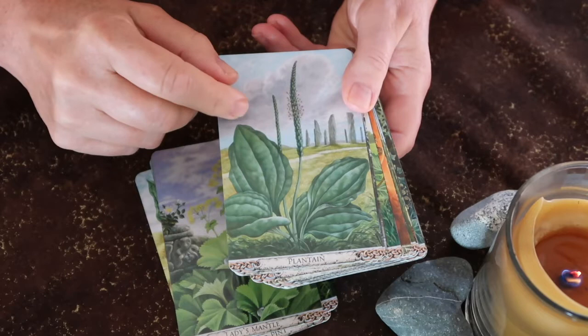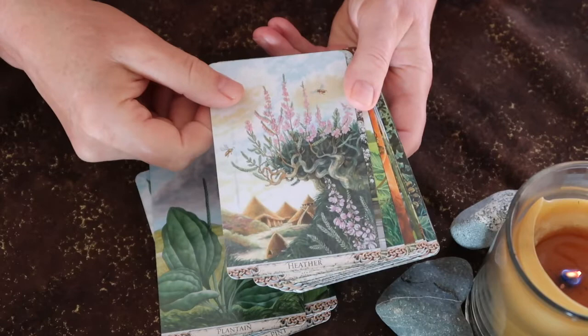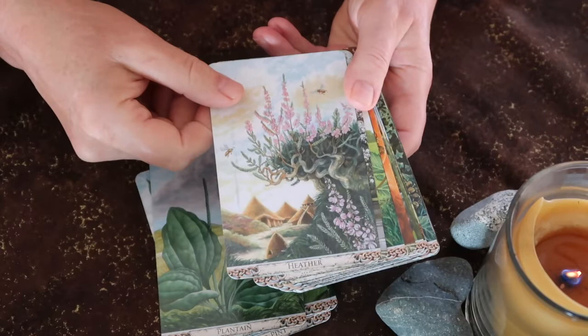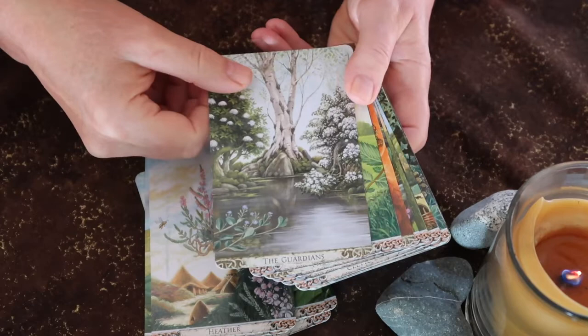This deck doesn't have any keywords, but it does have really well-done illustrations of the leaves, the flowers, and sometimes the different evolutions of the plant, as well as plants that grow near it in this particular part of the world. You need to keep in mind that every plant in every plant oracle card is not going to be available where you live.